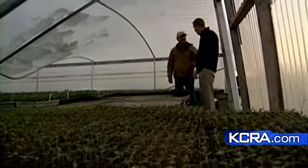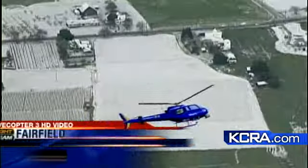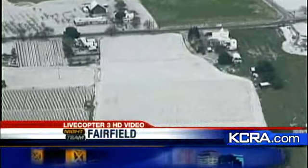Asked if all of this was ruined, the farmer simply said yes. From Livecopter 3, you can see the blanket of slushy hail stretching from the fields to the neighborhoods.